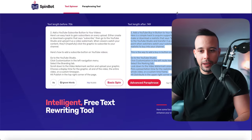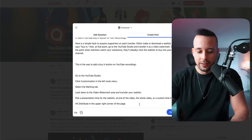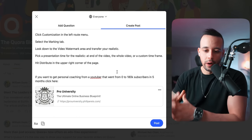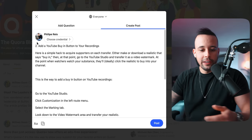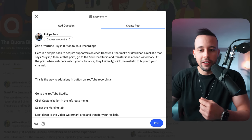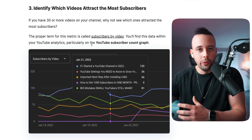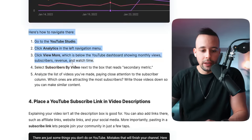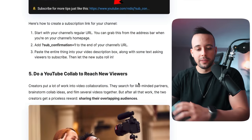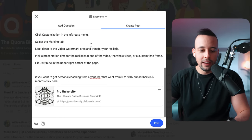So you're going to copy the article, go to SpinBot, paste it in, allow, and click 'Basic spin.' It's going to write a different article with different words. Then go back to your Quora blog, paste your new content where it says 'say something.' At the end, add something like: 'If you want to get personal coaching from a YouTuber that went from zero to 100K subs in five months, click here.' Don't copy the images — only copy the text. Fix any spelling mistakes, then scroll down and add your call to action. It doesn't have to be a YouTube course — it can be related to any product you're promoting.